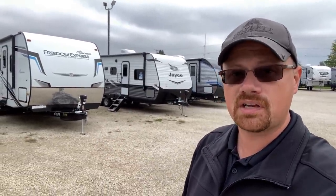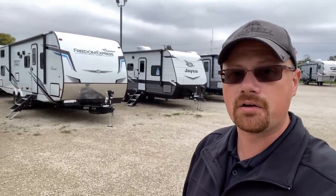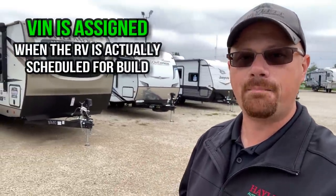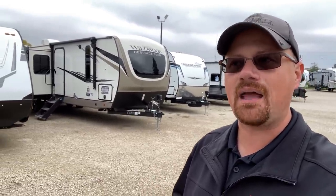The order gets submitted to the manufacturer, and right now it could be three months, it could be six months, and it might be longer in some cases, before that RV goes into production. When the RV is scheduled for production — which usually means about a month before that RV is physically assembled — that is when you have a VIN number assigned. At that point, the dealer is notified with the VIN numbers associated with each of the units.